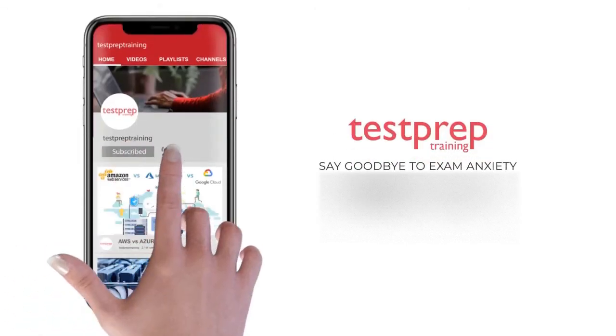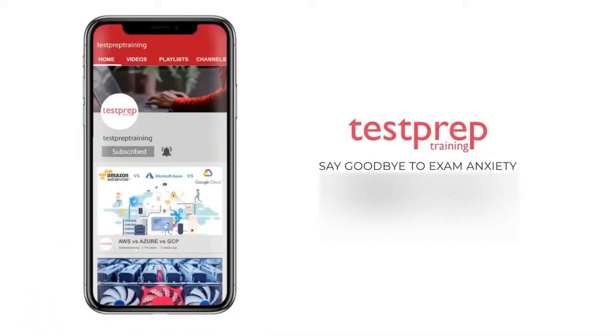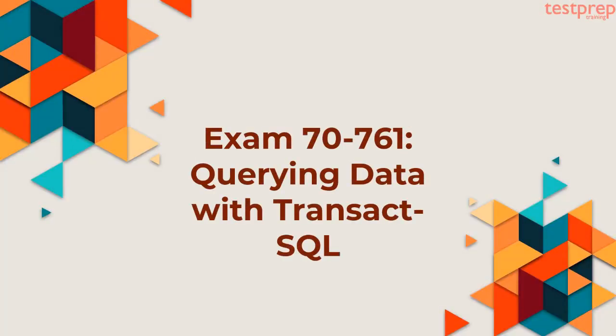Subscribe to our channel and hit the bell icon to never miss a video from us. Hi, welcome to Test Prep Training.